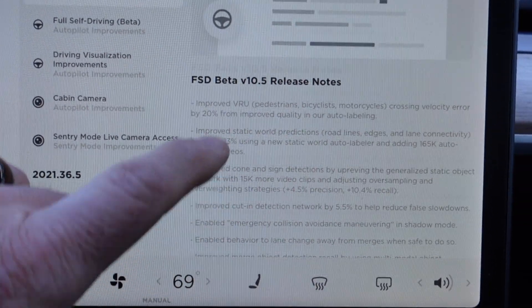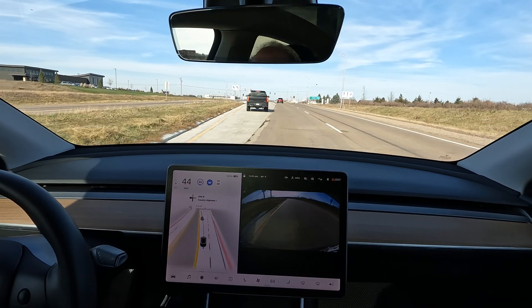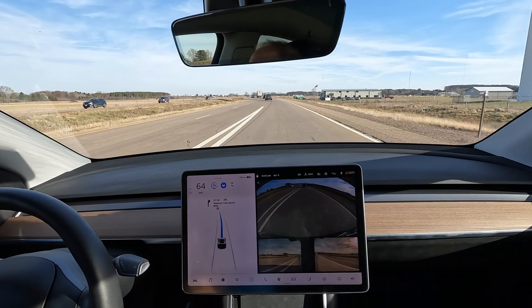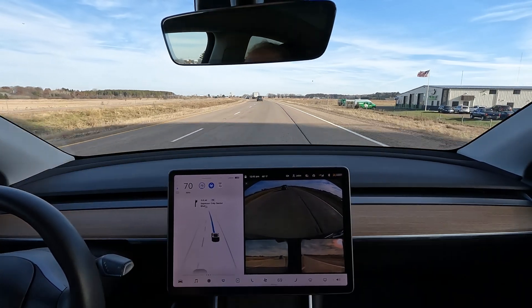Several improvements were made in version 10.5, including better detection of motorcycles, bicycles, and pedestrians, better predictions of road edges and lanes, and better signs and cone detection. In addition, several enhancements have been made to the software to allow the vehicle to better merge into freeway traffic, as well as to change lanes away from merging vehicles when it is safe to do so.